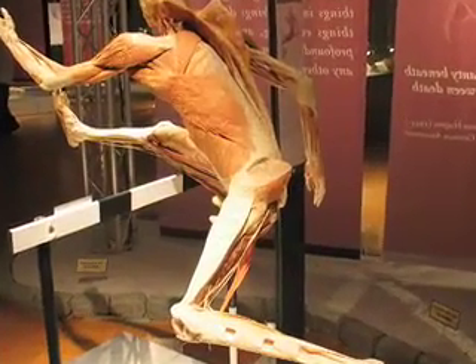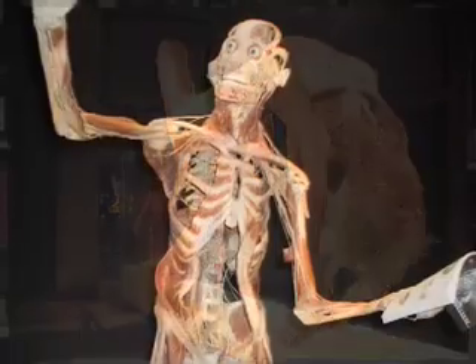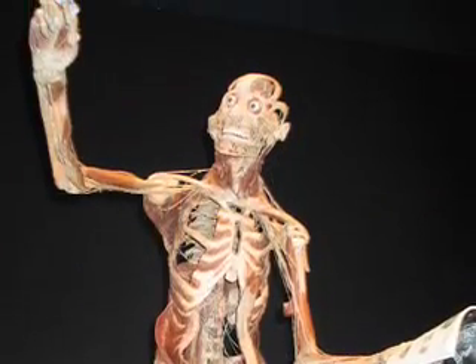This process lets us actually see inside the body in a way that's never been done before — see what happens to organs through various stages of disease, and see the way these organs actually work together in the body.